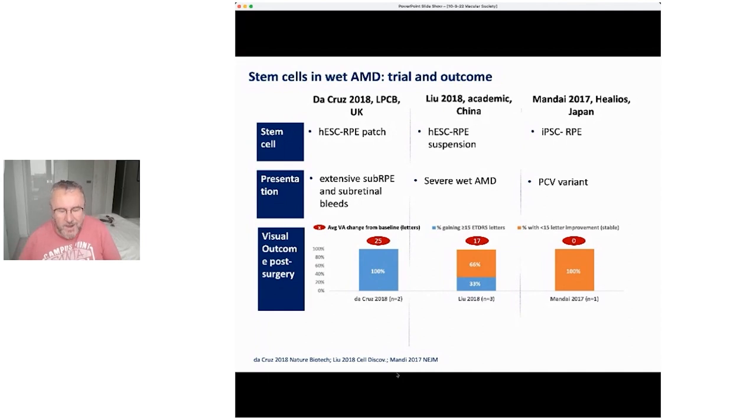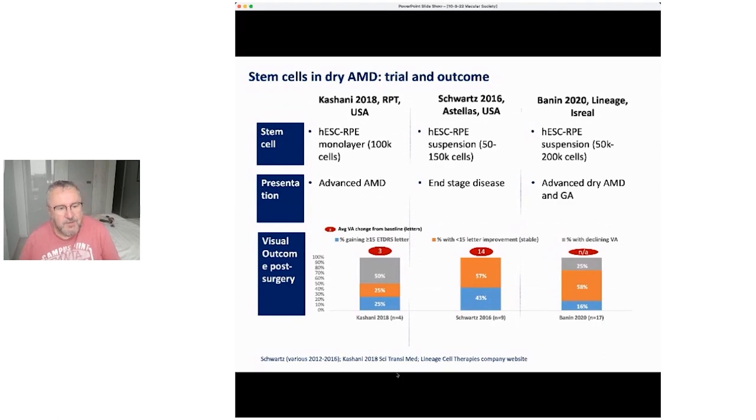The AMD trials using wet patients showed significant improvement in a number of patients, and importantly they were deemed safe in terms of the procedures. In terms of the dry form, there have been three standout trials which examined the use of stem cells to replace that middle RPE layer. One problem in these trials is they've gone into end-stage disease.